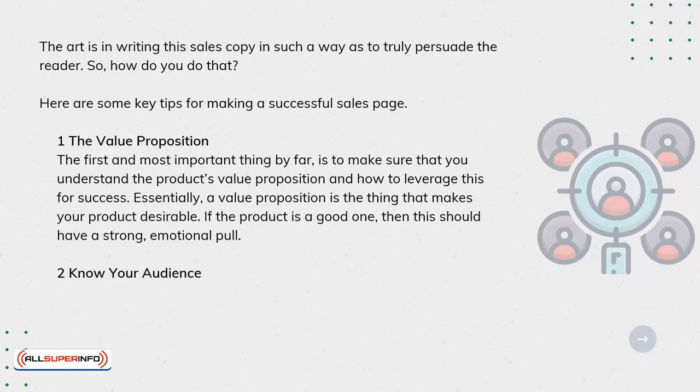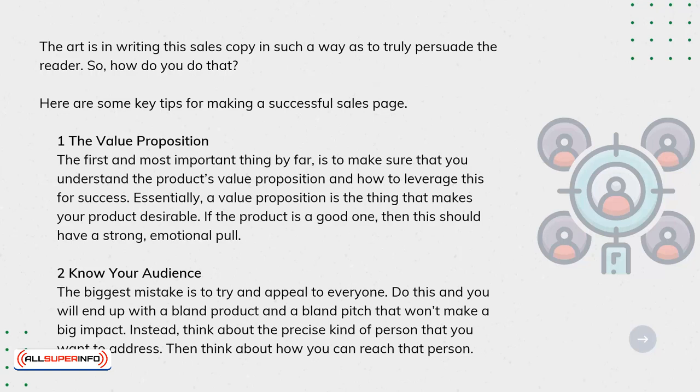Know Your Audience. The biggest mistake is to try and appeal to everyone. Do this and you will end up with a bland product and a bland pitch that won't make a big impact. Instead, think about the precise kind of person that you want to address, then think about how you can reach that person.